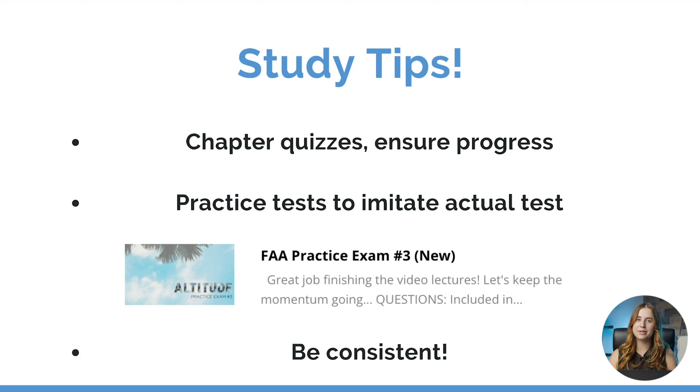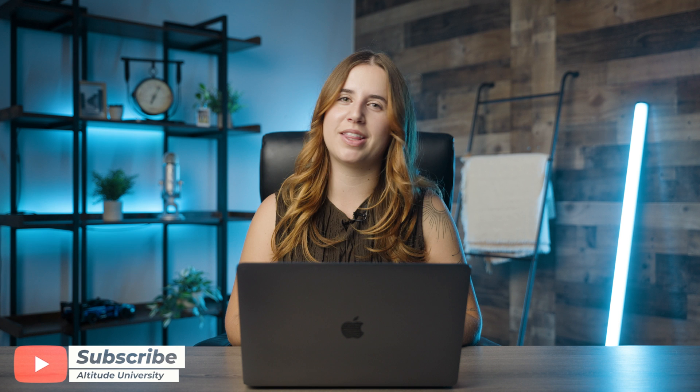If you spend up to an hour a day studying for the material and schedule your test pretty soon after you finish your course, you should be set to take the written test. Thank you for joining us today. We hope we gave you the confidence to study and take your test. Good luck.